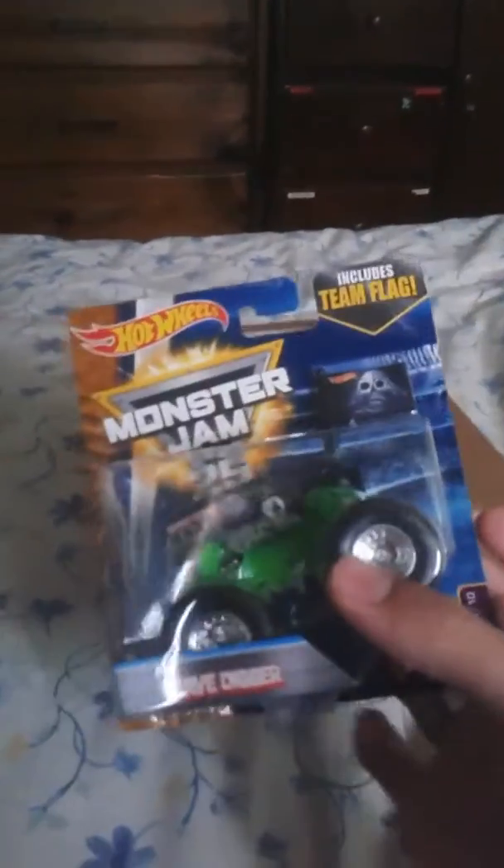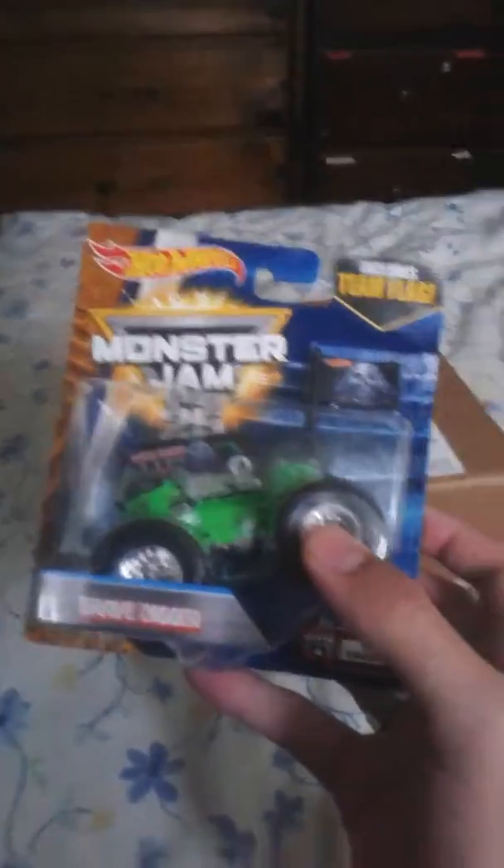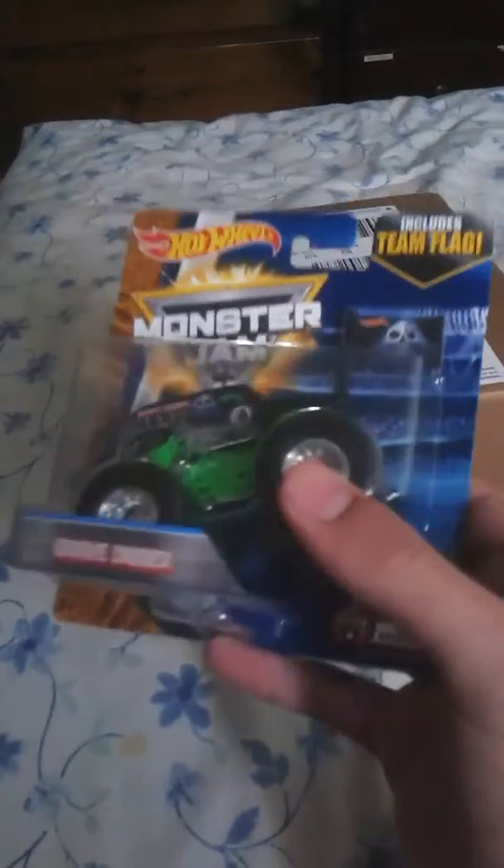Let me show you this first. I'm getting into Monster Jam again, so this is Gravedigger, obviously — my favorite truck. Usually I would open it, but I'm saving it in the box to get it signed, because my older brother is going to the World Finals. So that's in the box.